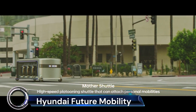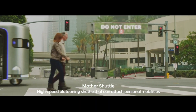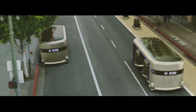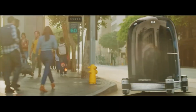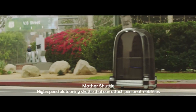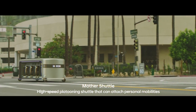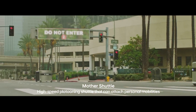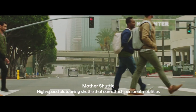Hyundai's future mobility concept is a revolutionary approach to transportation that aims to redefine the way we move. This concept introduces innovative technologies and software that help humanity move forward. Hyundai's vision extends beyond enhancing human abilities — it's about creating a future where everything moves limitlessly, known as the MOT, Mobility of Things, ecosystem.